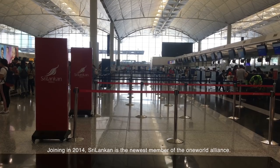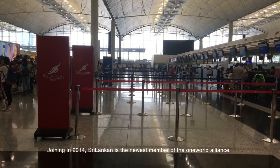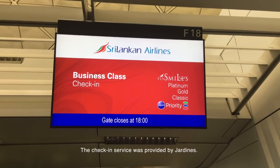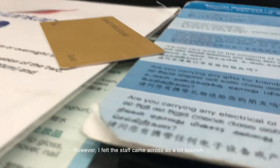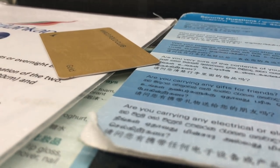Joining in 2014, Sri Lankan is the newest member of the One World Alliance. The check-in service was provided by Jardines; however, I felt the staff came across as a bit boorish.